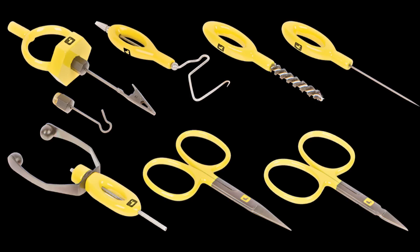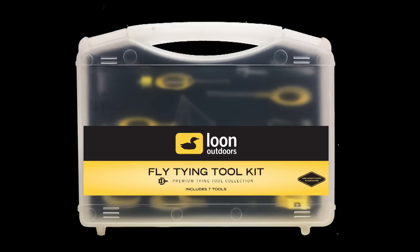In addition to the new tools, Loon has put together a seven-piece collection of their Ergo line of tools packaged in a heavy-duty travel case, featuring an Ergo arrow point scissors, all-purpose scissors, a bobbin, bodkin, whip finish, dubbing brush, and the Gator Grip dubbing spinner. This is perfect for tiers starting to get serious about their craft, as well as for the veteran fly tyer who wants to be treated with some good quality fly tying tools. Retail on the kit is $89.95.